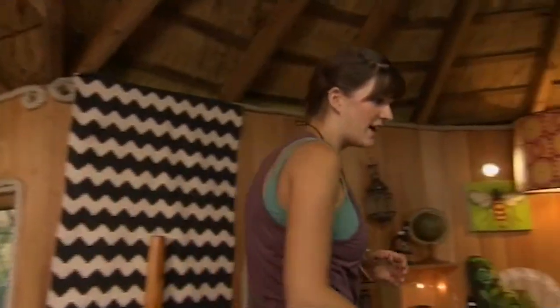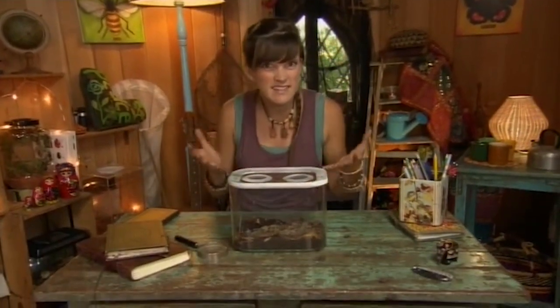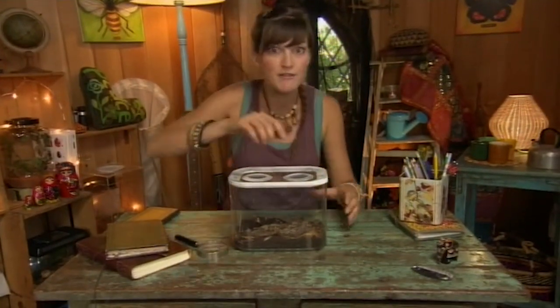Welcome to my treehouse. These mini-beasts are brilliant hunters. They've been around for millions and millions of years, since before the dinosaurs. Have a look.